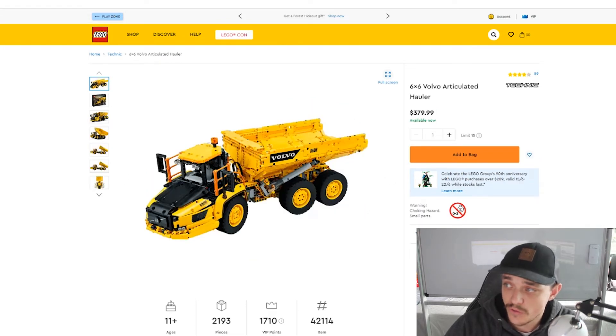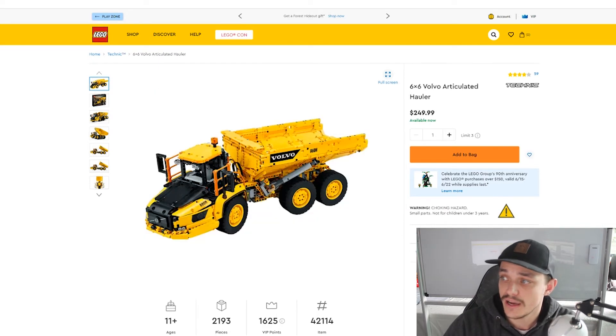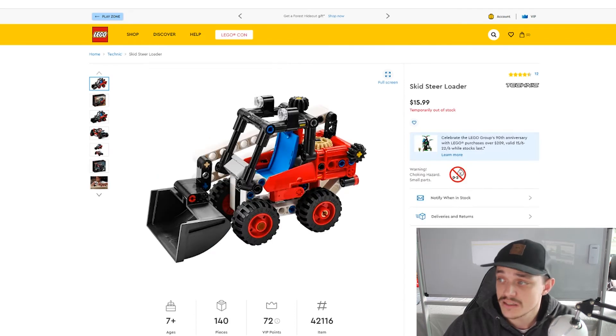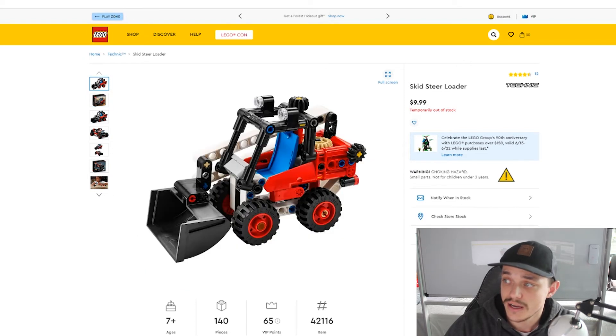Then we've got the 6x6 Volvo, which is set number 42114, retailing for $380 in Australia and $250 in the US. Then we've got the Skid Steer Loader, which is set number 42116, retailing for $16 in Australia and $10 in the US.